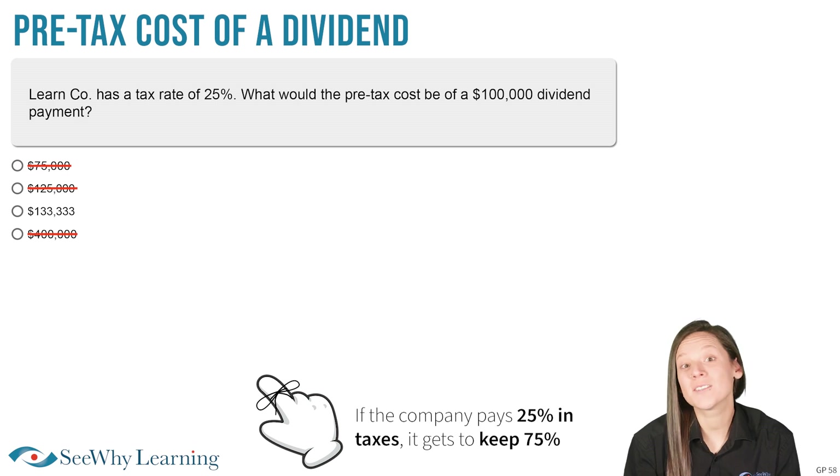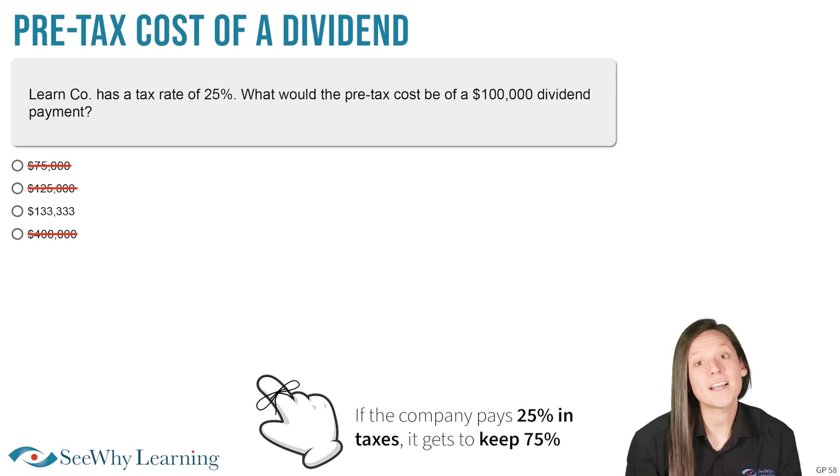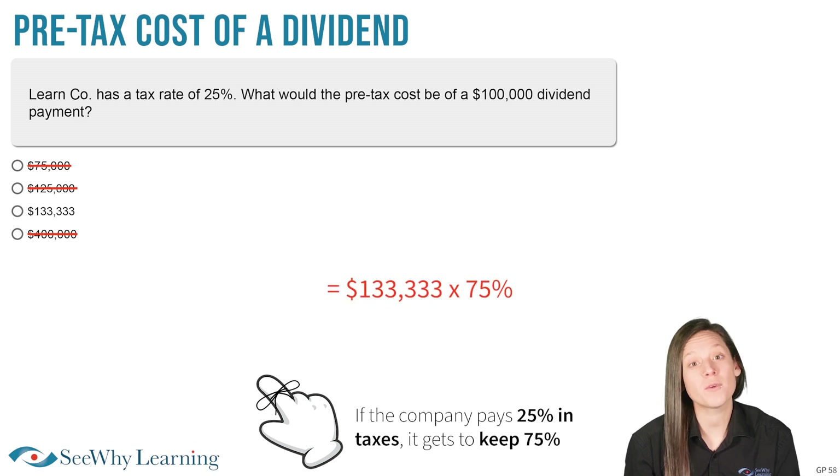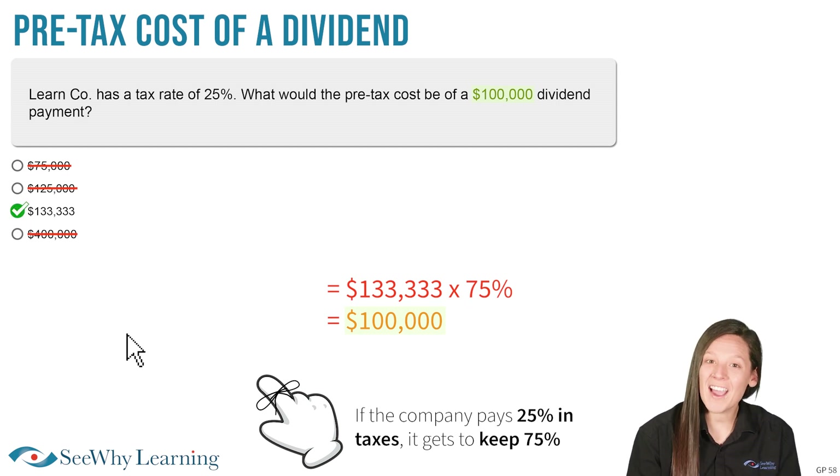There's only one answer left standing, but let's test it anyways. If we take pre-tax income of $133,333 and multiply that by 75%, $100,000 remains. This tells us it's the right answer, so let's go ahead and select it. And we are correct!